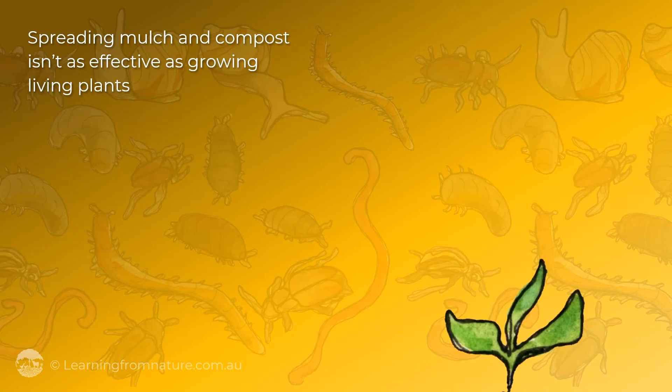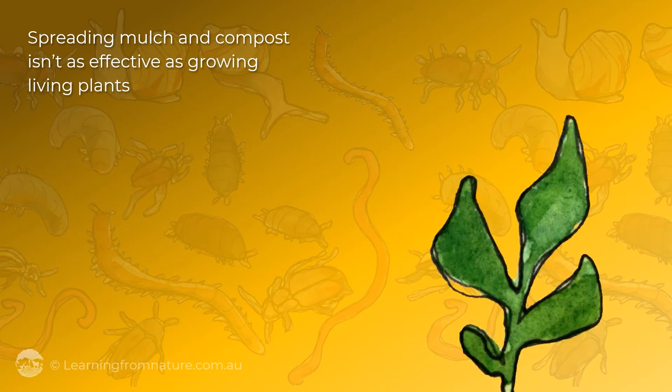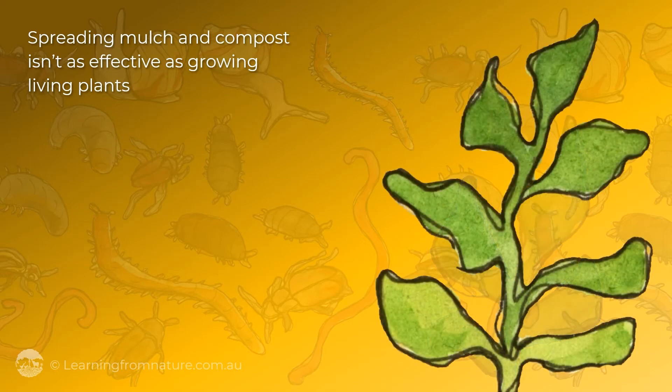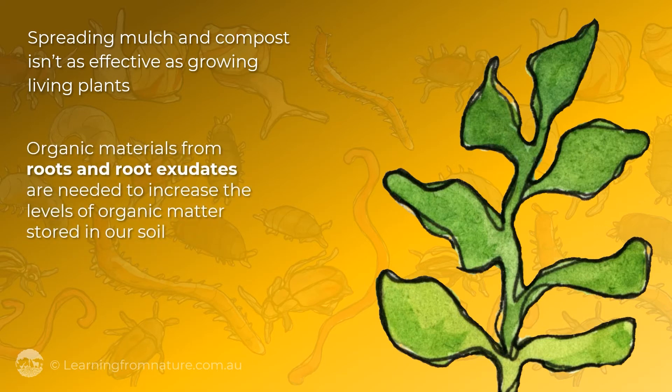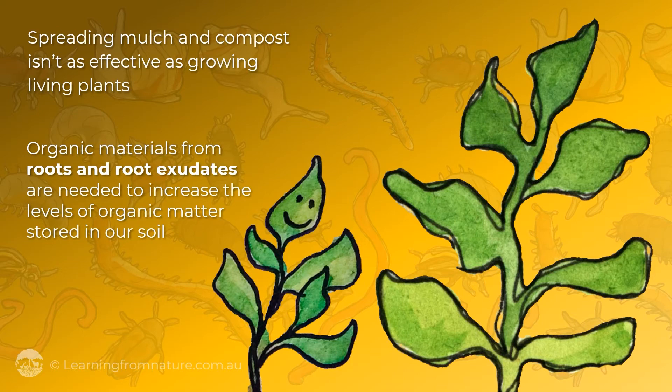Spreading mulch and compost isn't as effective as growing living plants, as only a small portion of organic materials from above ground are retained long term as organic matter. Organic materials from roots and root exudates are needed to increase the levels of organic matter stored in our soil.